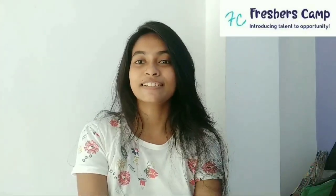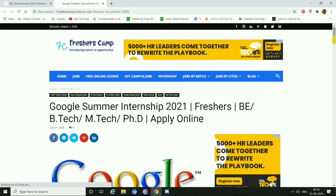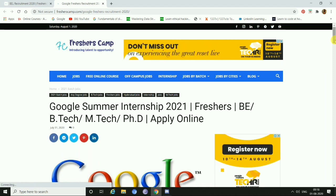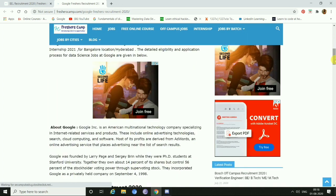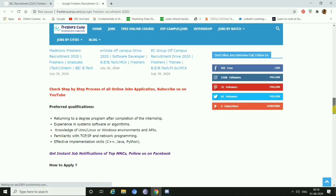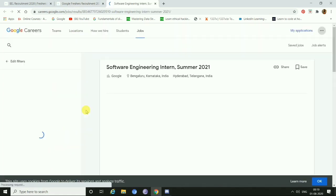I will share my screen from my laptop to show you guys how to apply for this application. All eligible and interested candidates can apply. We have come to the page of Google Summer Internship 2021 for freshers. The eligible criteria here is BE, B-Tech, M-Tech, PhD, and you have to apply online. Scrolling down, you can view some of the details, updates, and preferred qualifications. Here is the apply link — just click here.